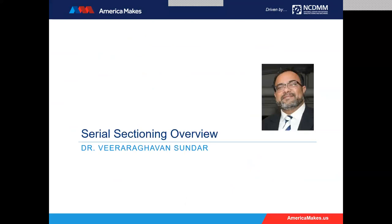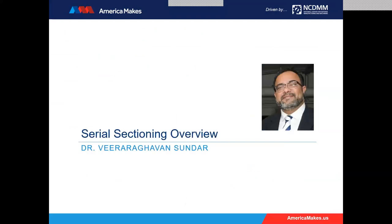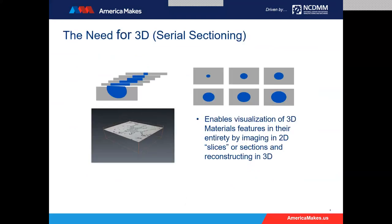Thank you, Christy. Thank you, Scott, and thank you to the audience for being here today. It's our pleasure to discuss this topic about serial sectioning and how it can be applied to general materials problems, but also specifically to additive manufacturing problems. Let me begin by addressing what the need for serial sectioning is. Serial sectioning is a very old technique. It comes to us from paleontology and geology, where we look at multiple sections of materials.